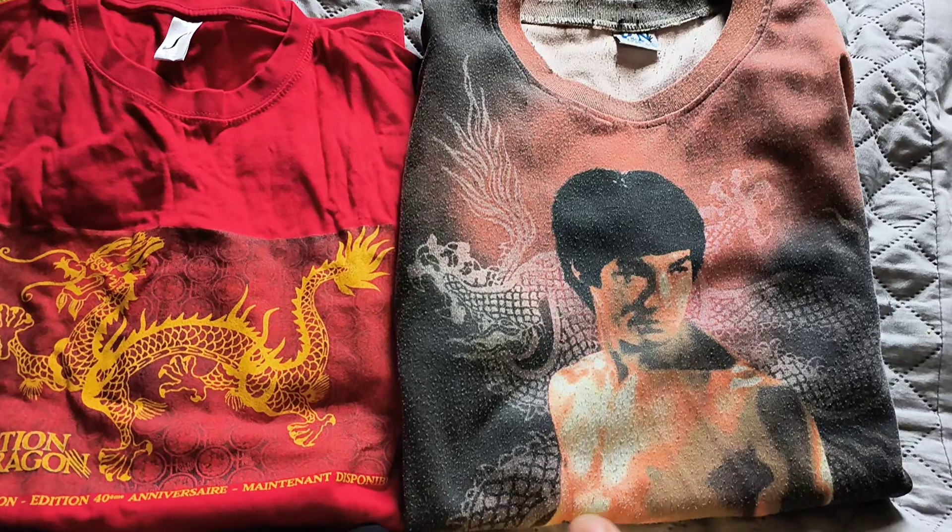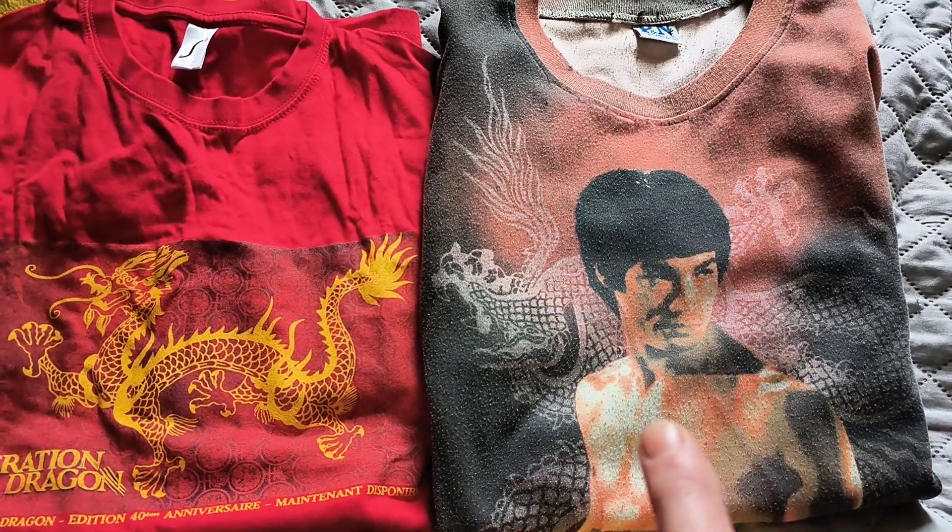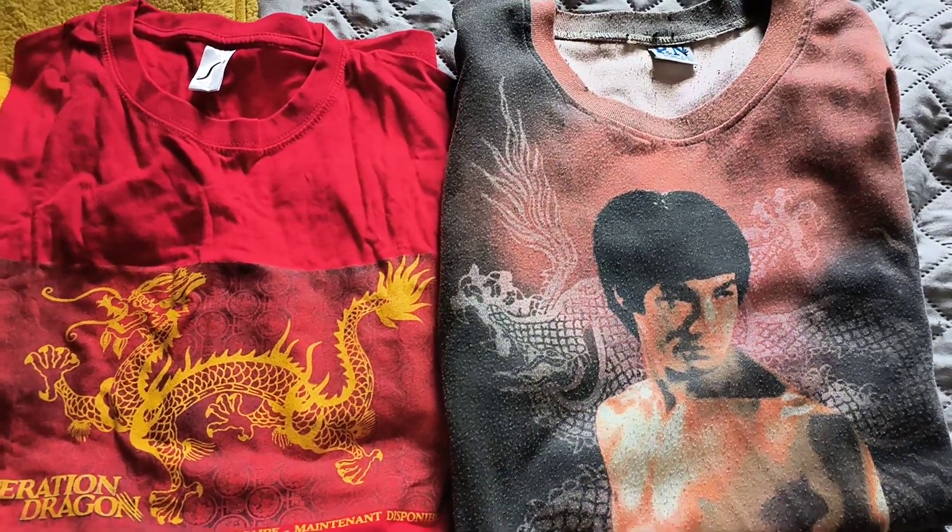This happens to be probably my favourite one. This is that Bruce Lee, A Curse of the Dragon thing. And I got this years ago and it was very, very cool.